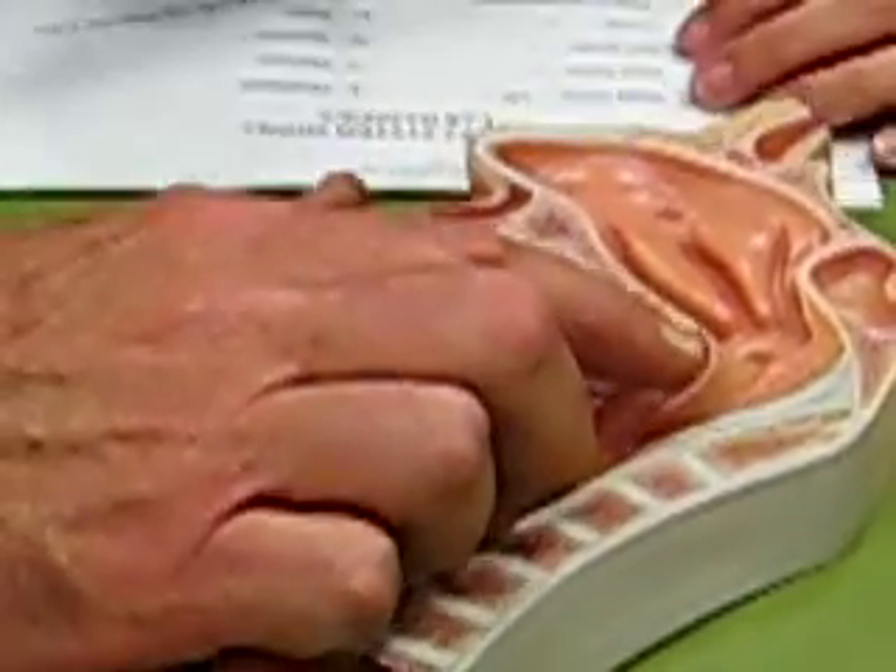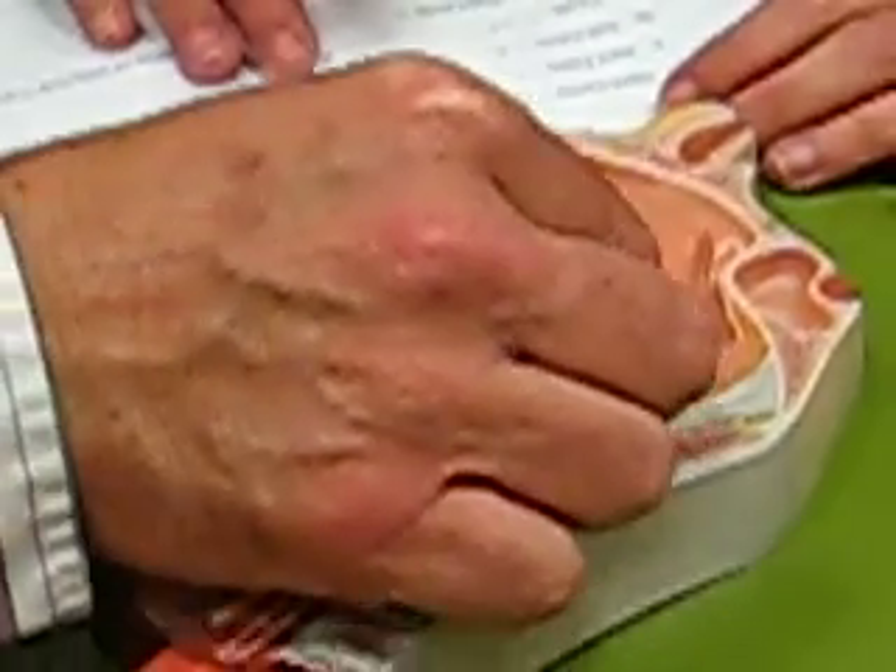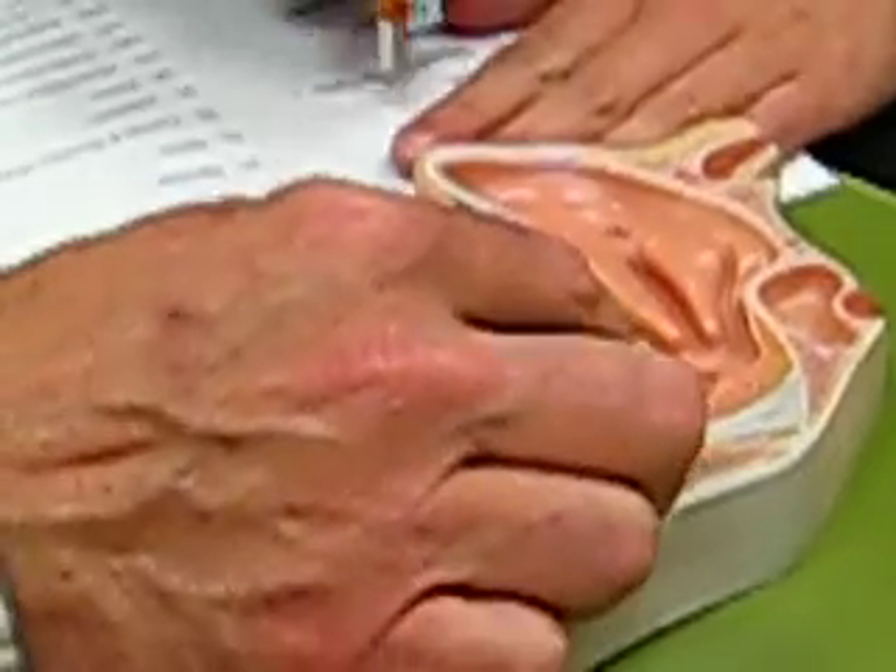The soft palate is right there, at the very back of the hard palate. And then hanging down is the uvula. I'm just going to put "hangy thing."